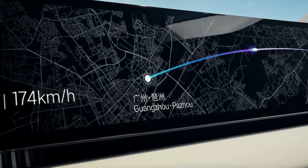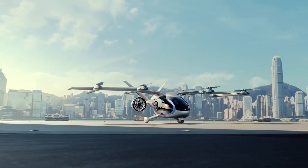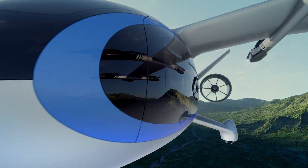Inside, the Airjet's flexible cabin accommodates 3 to 4 passengers and offers a premium travel experience with panoramic windows, ambient lighting, wireless charging, and a starlight ceiling.